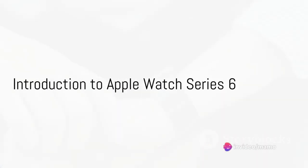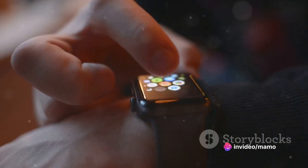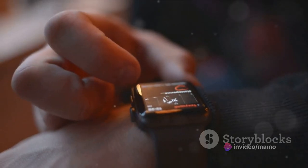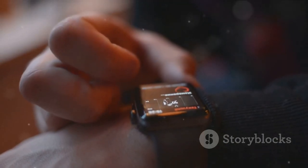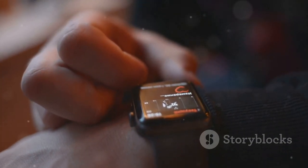Behold the Apple Watch Series 6, a marvel of technology that encapsulates the future on your wrist. This isn't just a watch — it's a lifestyle, a fitness partner, a health monitor, and your personal assistant, all in one sleek package.